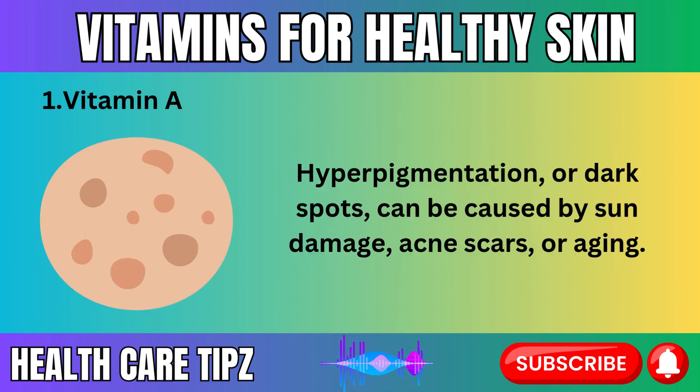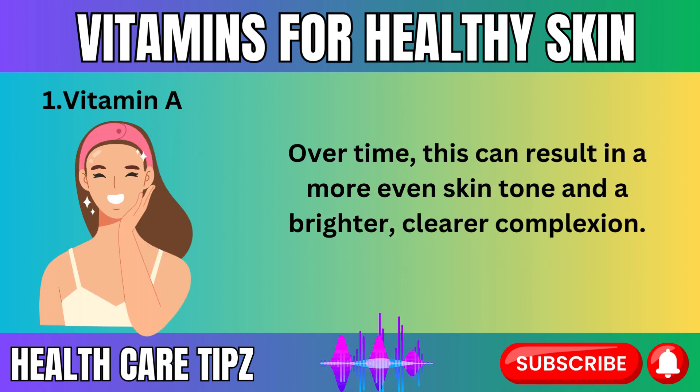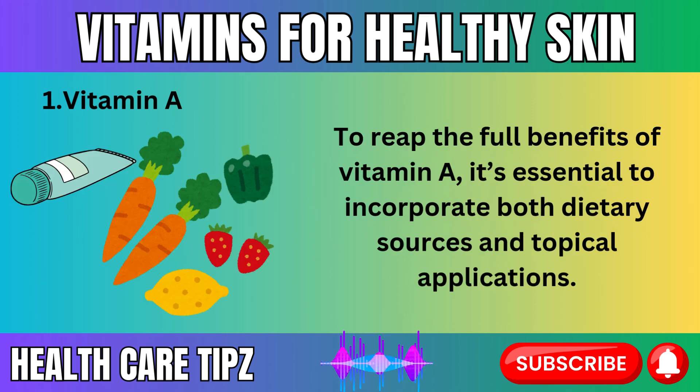Hyperpigmentation, or dark spots, can be caused by sun damage, acne scars, or aging. Vitamin A helps fade these spots by increasing cell turnover, which allows the skin to shed discolored cells more quickly. Over time, this can result in a more even skin tone and a brighter, clearer complexion.